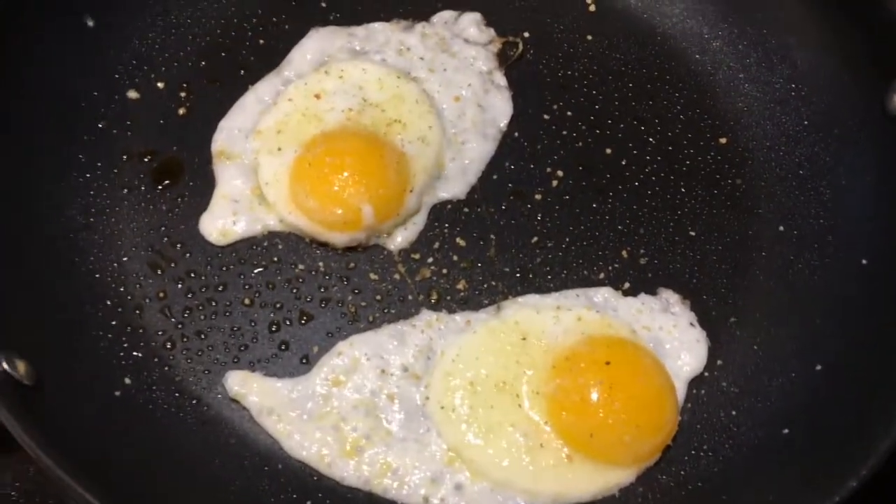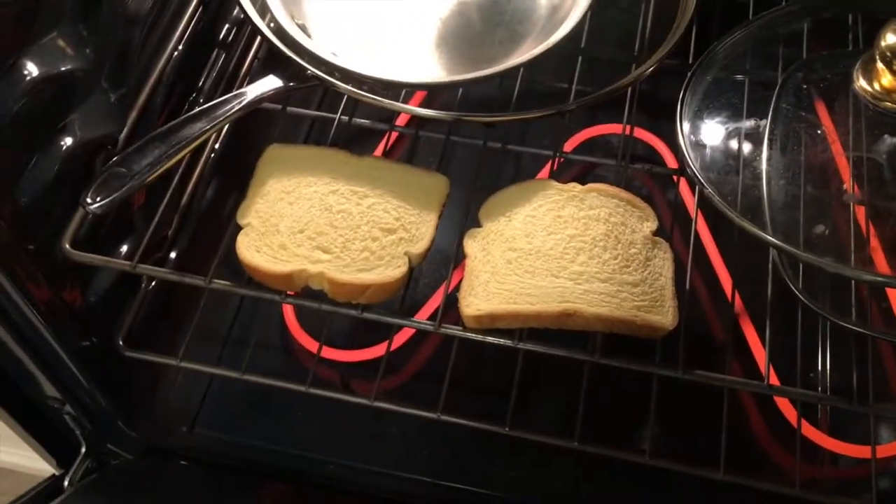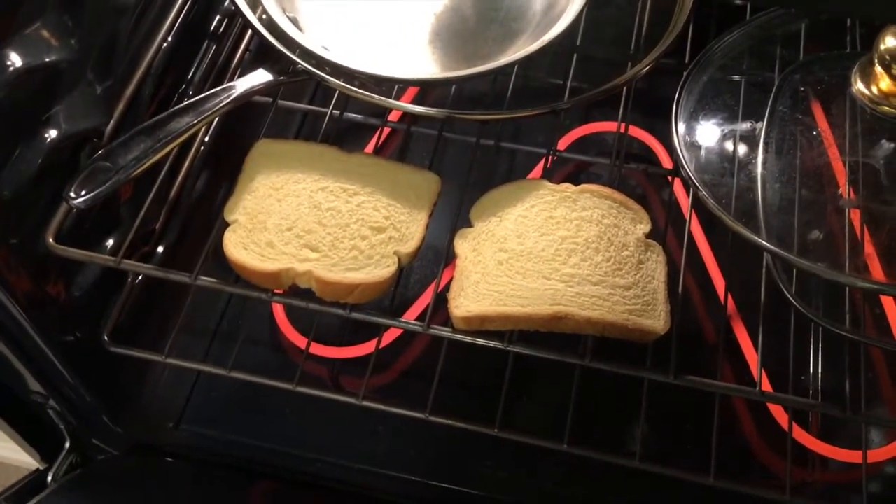If you haven't guessed it already, I'm making avocado toast with a sunny side up egg on top. I seasoned the eggs with a little bit of garlic salt, then threw the two pieces of potato bread in the oven to get them toasty. Now that the eggs are done and the bread is done toasting, I'm going to spread the avocado on top of the bread and put the egg on top of the avocado.